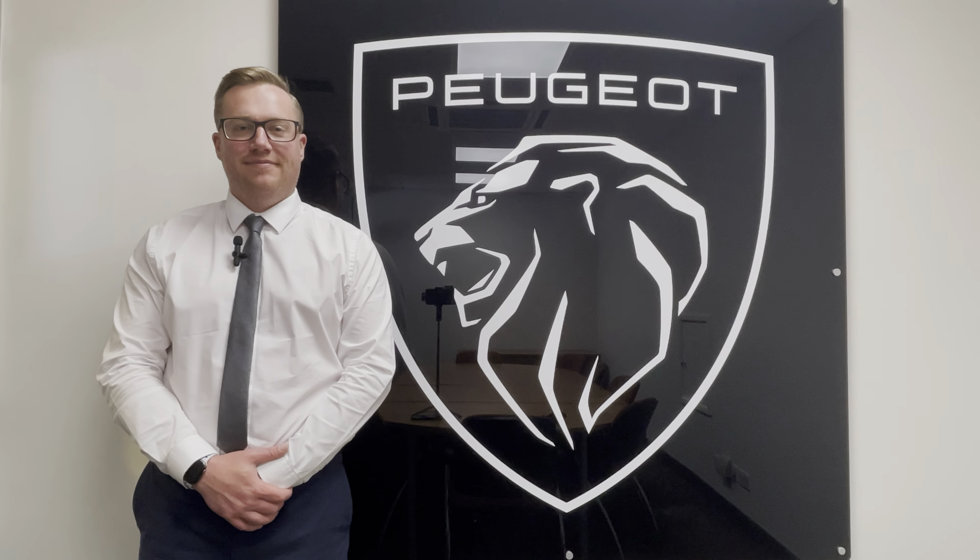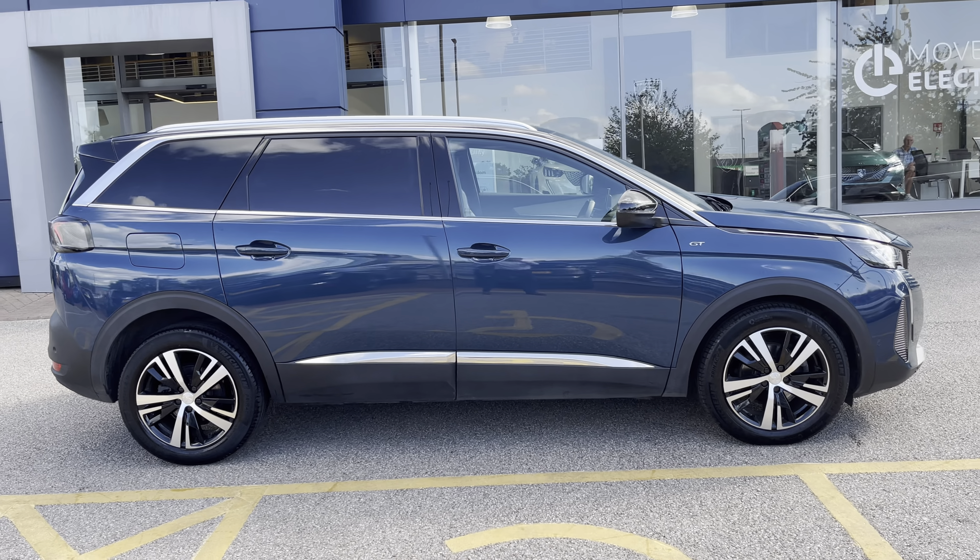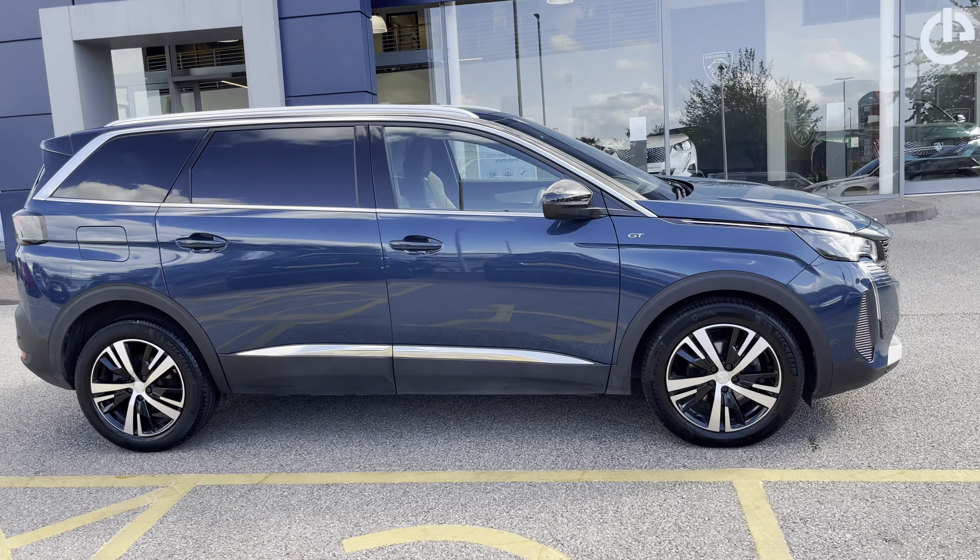Hi, my name's Josh from Tresla Peugeot, and today I'm going to be taking you around this Peugeot approved used vehicle.